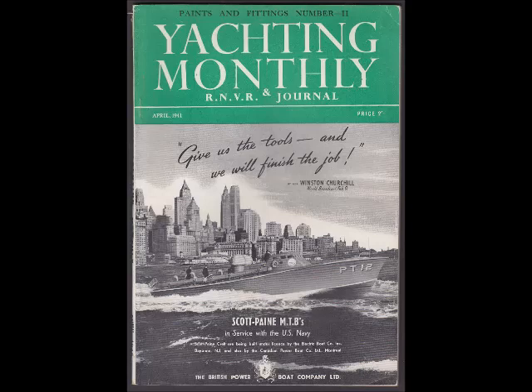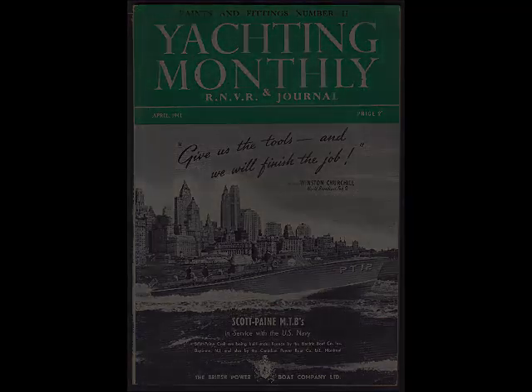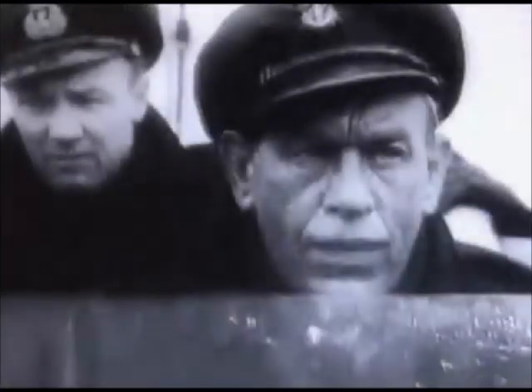Despite the significance of his contribution to the development of naval engineering, it is Hubert Scott-Paine's feat whilst at Supermarine for which he is remembered on the blue plaque commemorating his lifetime achievement, and his maritime role — like the boatyard he founded — has almost disappeared from the historical record.